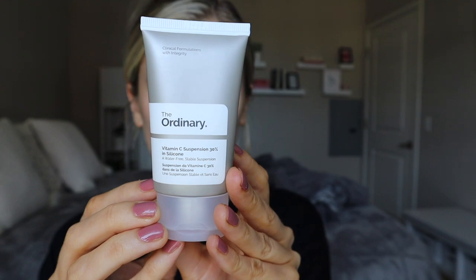Now let's talk about their vitamin C suspension 30% in silicone. Unlike the 23% suspension, this one does not have hyaluronic acid or those emollient ingredients to help soften and smooth the skin. It's very stripped back — essentially what it says: vitamin C suspension with some silicone ingredients. It has two different kinds of dimethicone and an ingredient called polysilicone-11, and that's it. So there's nothing in here to improve surface-level hydration or condition the skin, and no other antioxidants to make it more potent, which is definitely a downside. Of course, this is 30% vitamin C — a very high and potent amount.